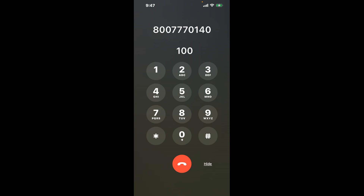First, dial the Barstow CA DMV phone number 800-777-0140. Once connected, you'll encounter an automated menu. Here's a little hack to bypass this: dial the combination 1-0-0. This shortcut will help you navigate through the annoying automated messages.